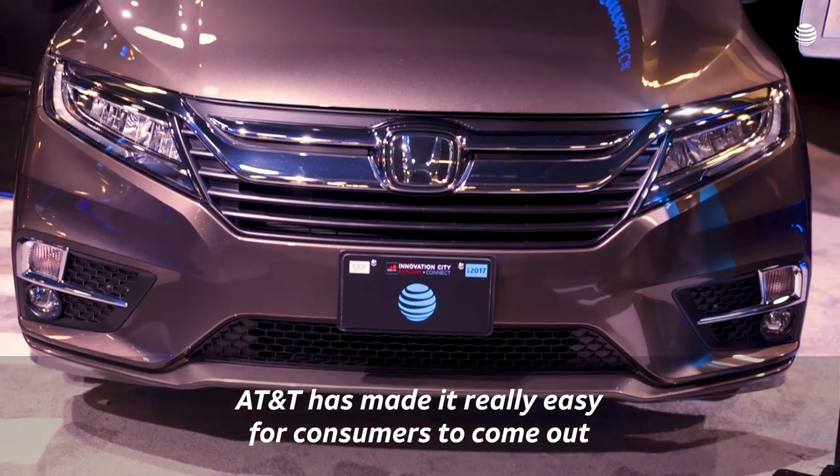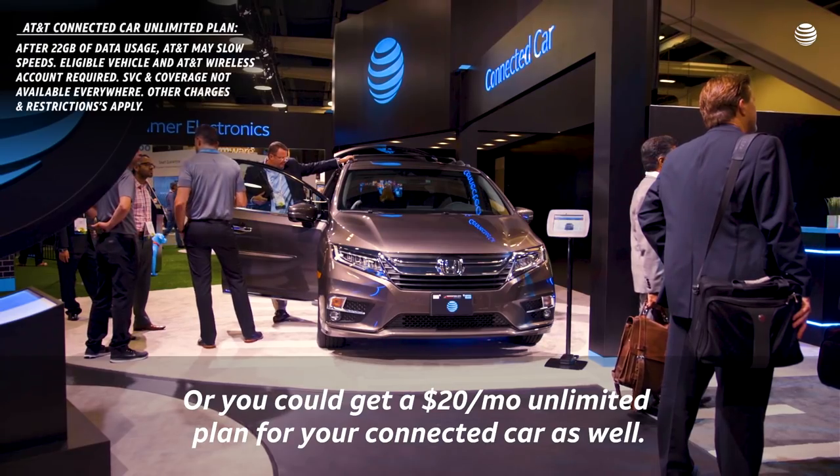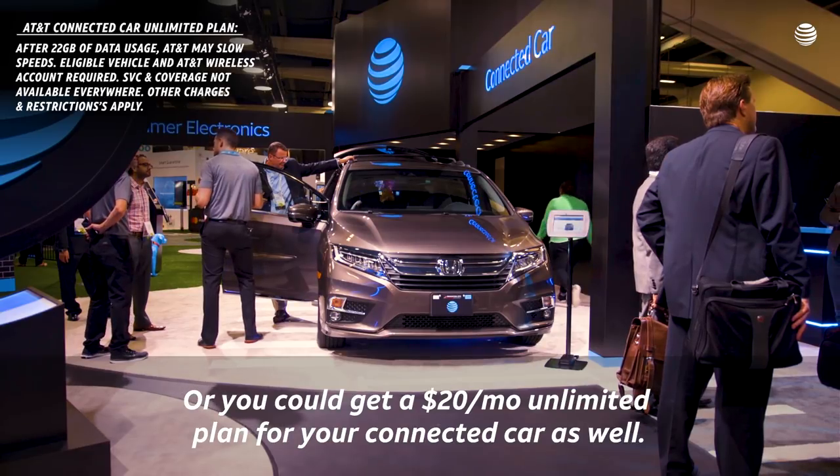AT&T has made it really easy for consumers to come out and enroll in a Wi-Fi plan for their connected car, or you could get a $20 unlimited plan for your connected car as well.